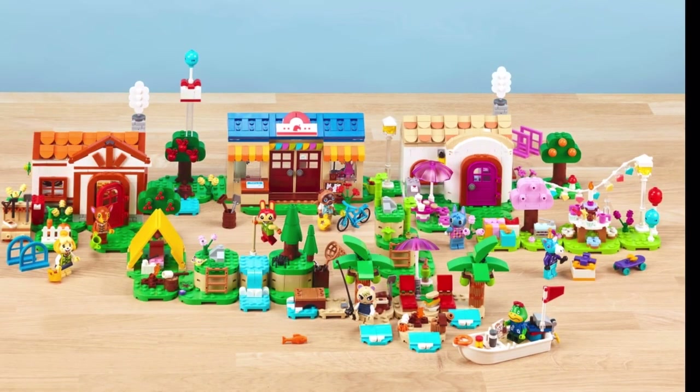What do you think? Are you going to be getting any of the sets? Thanks for watching!